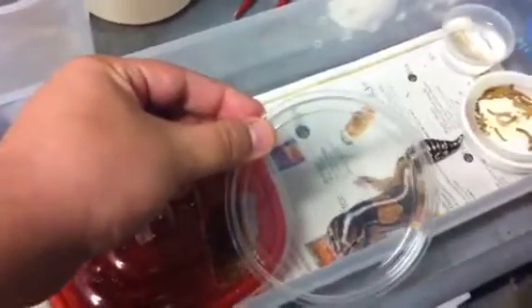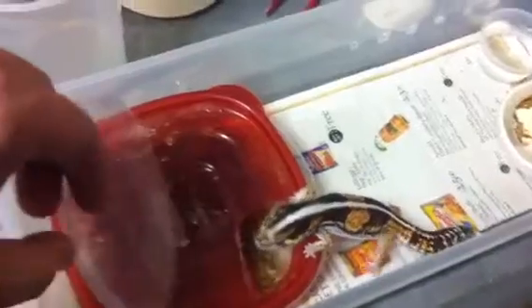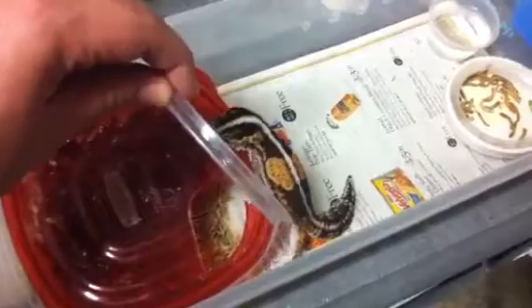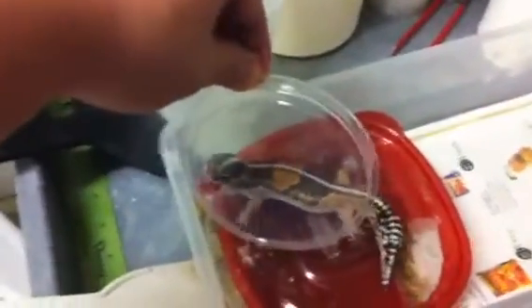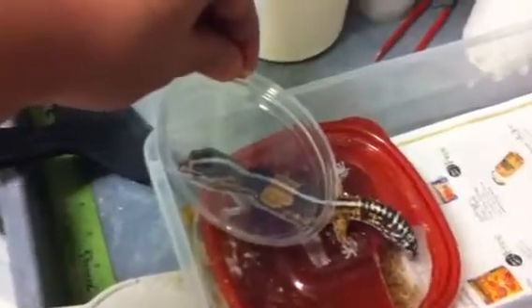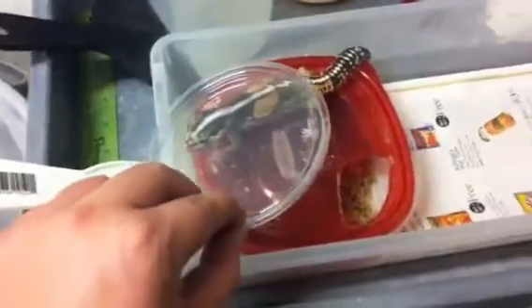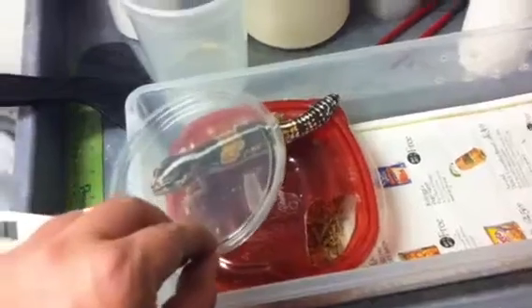Let me see if he will do it now. There we go. He tries to fight his reflection as you can see there. You can see his tail starts going, and there he goes. You can see the tail rattling and that's just him asserting his dominance.